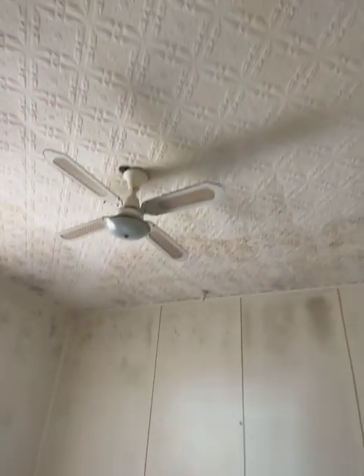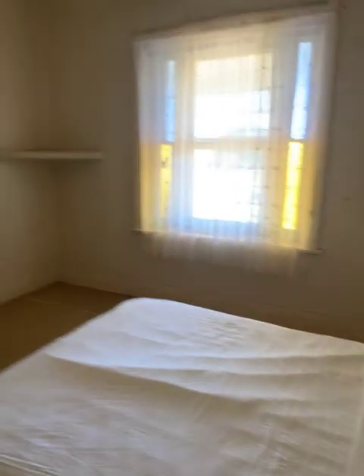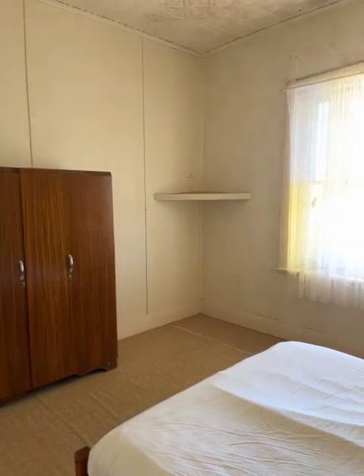Once again we've got pressed tin ceiling and a ceiling fan. It's a large bedroom.